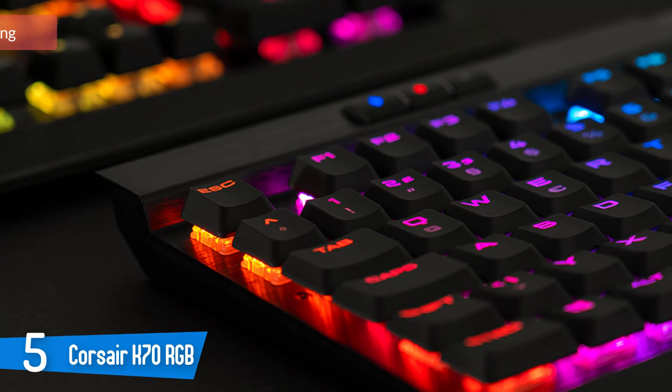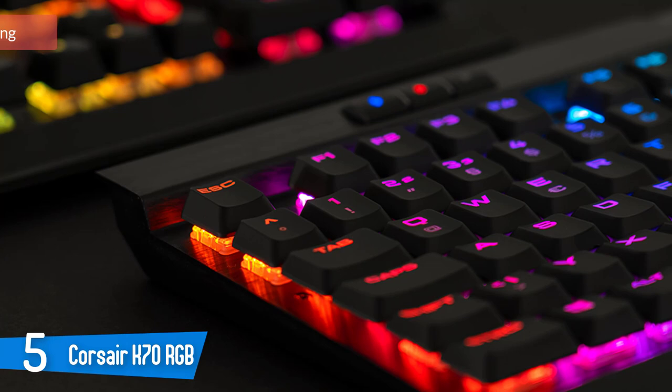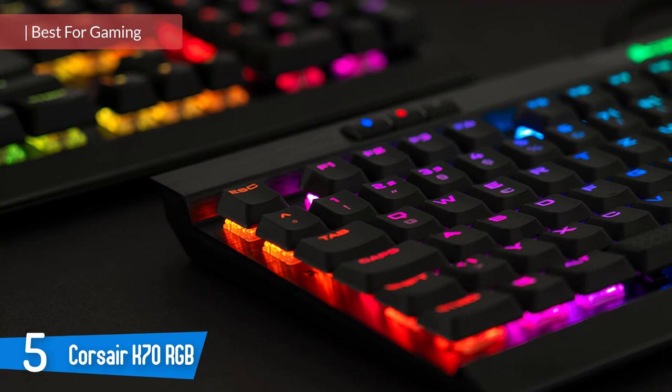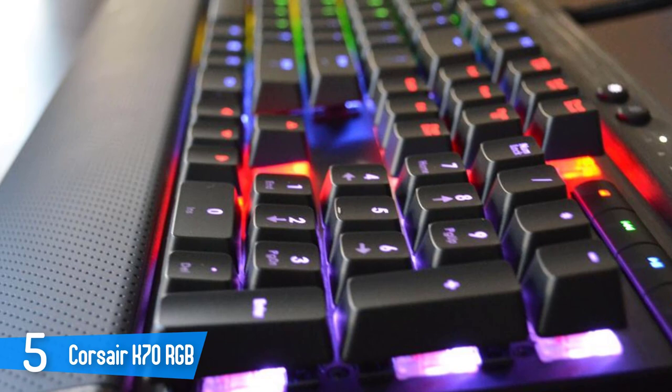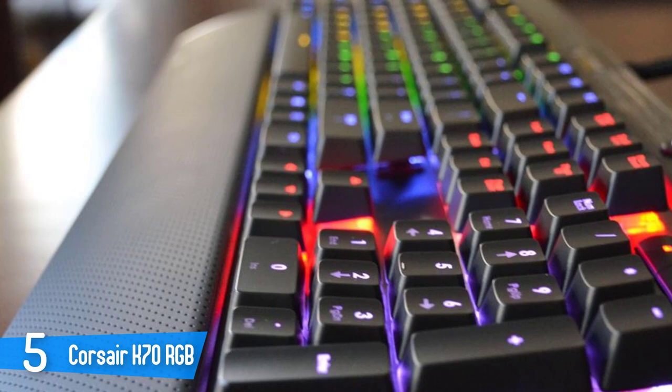Number 5: Corsair K70 RGB Red Switch. If you're looking for the best gaming keyboard on the market, Corsair has your answer. The Corsair K70 is absolutely the best gaming keyboard thanks to its authentic Cherry MX switches, beautiful design, and amazing rainbow backlights. It may be one of the most expensive keyboards on the market, but it's worth every penny. It has a very durable body that can withstand rigorous gaming and mechanical switches that are the absolute best in the business.